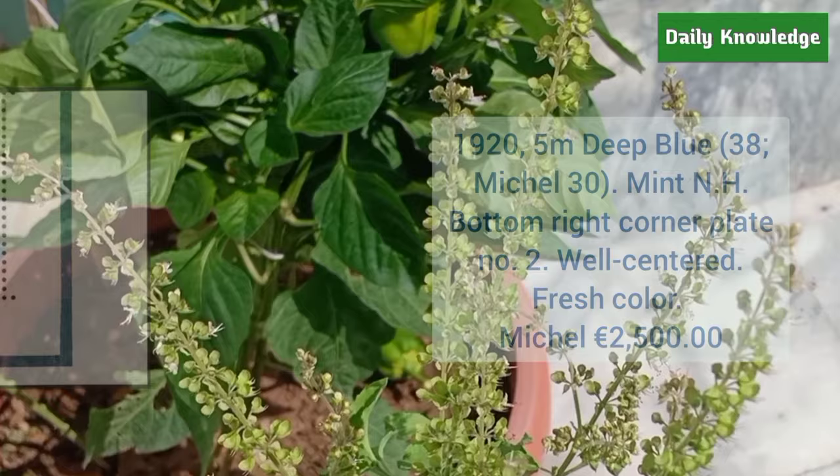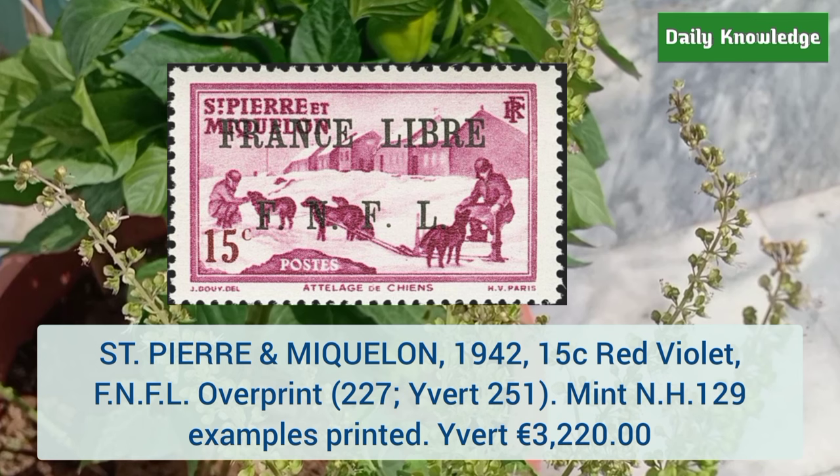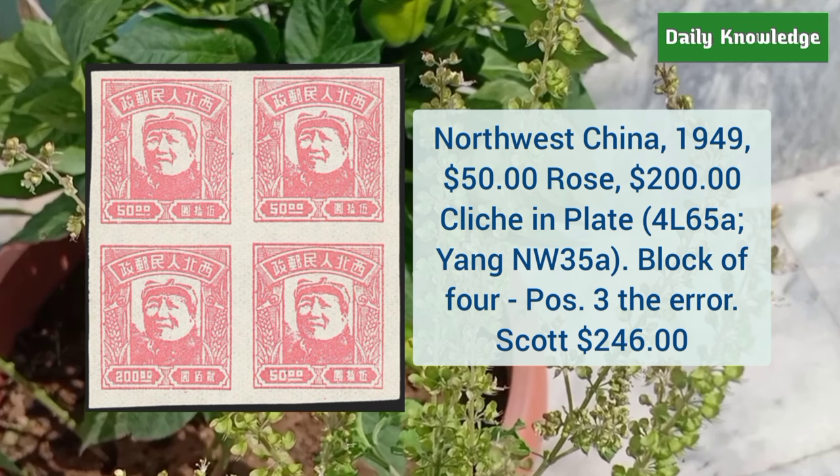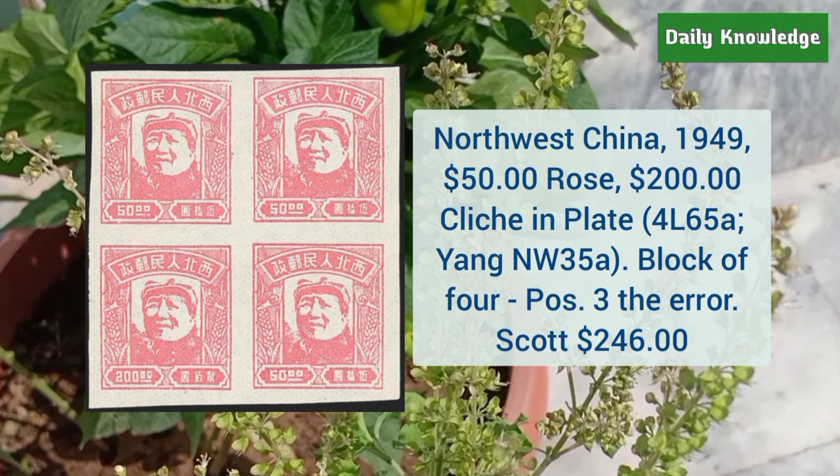Saint Pierre and Miquelon 1942 15 cent red violet with FNFL overprint — it is mint never hinged and only 129 examples were printed. North West China 1949 $50 rose and $200, glitch in the plate block of 4, position 3 is the error.